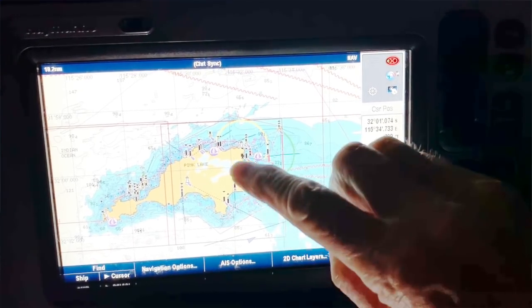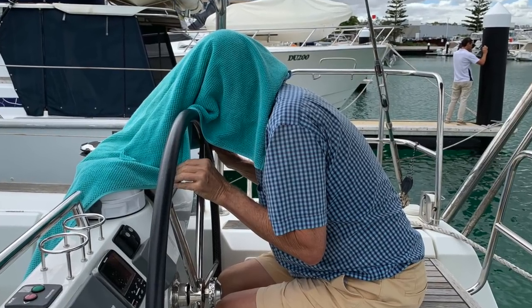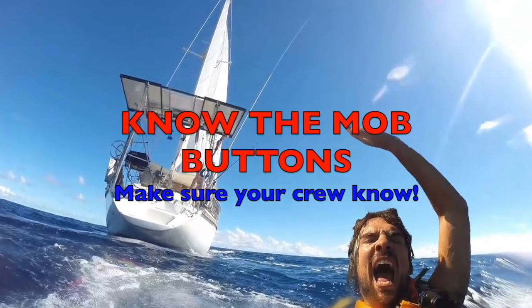Learn the buttons for adjusting the brightness on your chart plotter. At night you can get completely blinded by a bright plotter and can't see how to turn it down. In the morning the plotter will look like it's dead — if necessary, put a towel over your head so you can see how to turn the brightness up again. Do you know the buttons for the man overboard display? Make sure your crew know — it could save your life one day.